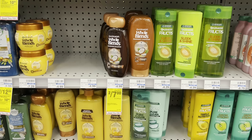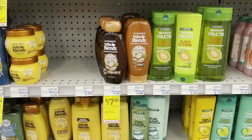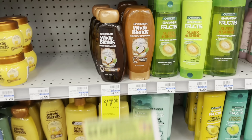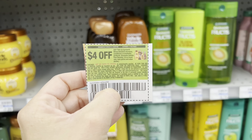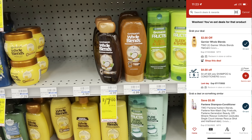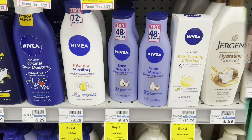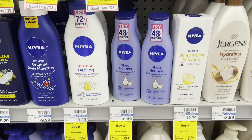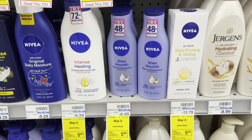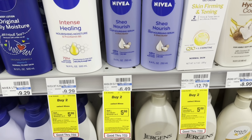This should be an amazing freebie — stay tuned and I'll let you know how everything works out at the end. I'm going to grab two Garnier Whole Blends, they are two for $7. We have a $4 off two coupon from the 7/10 save, and also a $3 off two digital which typically glitches. So these should be completely free.